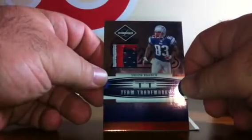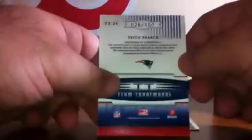Box number 4. There's the pack, empty box. We have a Javon Kearse for the Philadelphia Eagles, numbered to 799. A Darien Joseph rookie for the Tampa Bay Buccaneers, numbered to 299. For the New England Patriots, a Deion Branch with a nice three-color patch — team trademarks for the Patriots, numbered to 100. The last card is a Paul Warfield for the Miami Dolphins, numbered to 799.